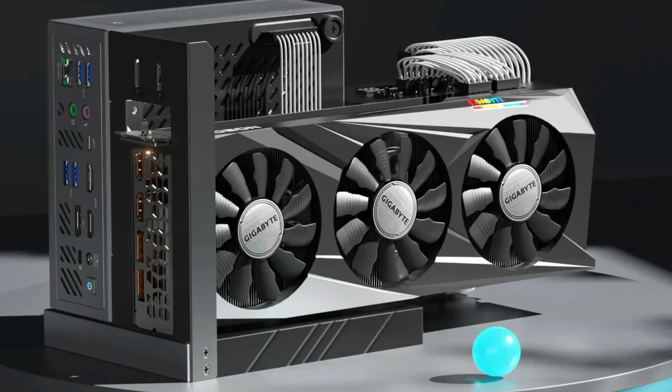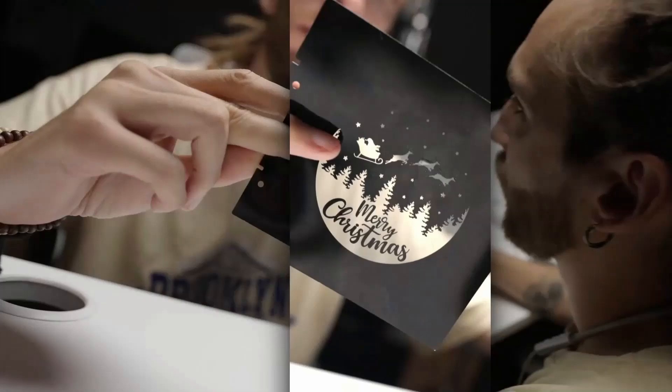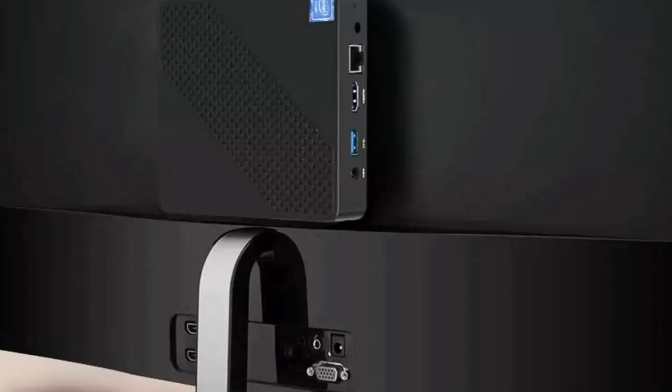Connectivity options are plentiful, with multiple USB ports, HDMI, DisplayPort, and Ethernet, making it easy to connect to various peripherals and networks. Despite its small size, the device boasts efficient cooling systems to maintain optimal performance without overheating.